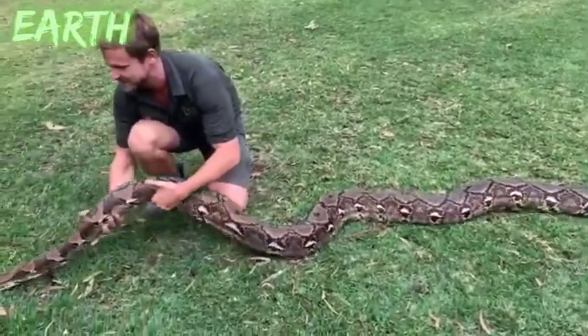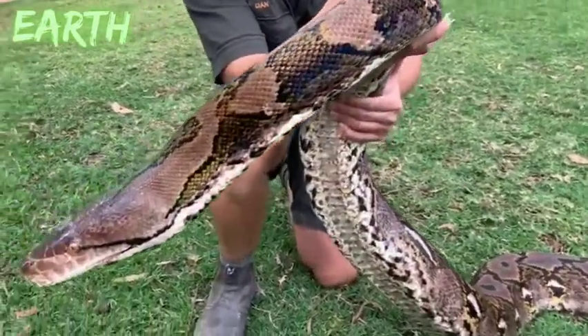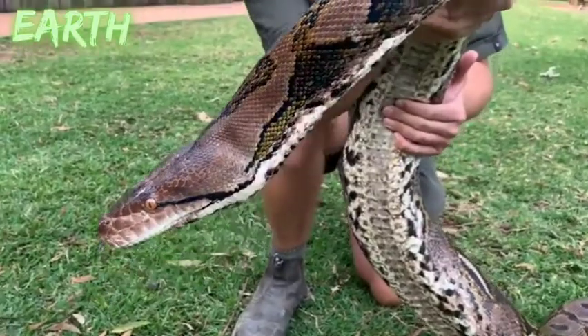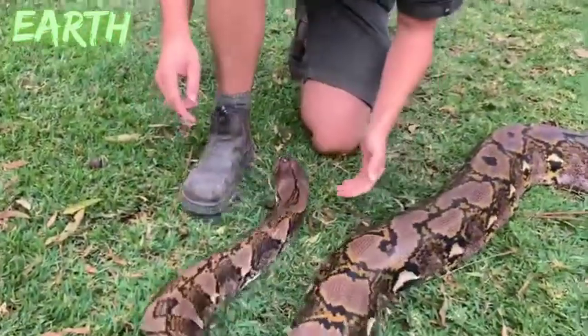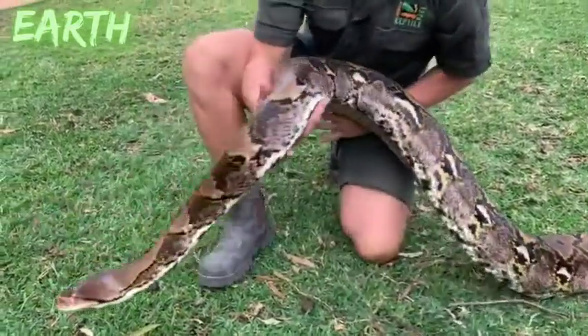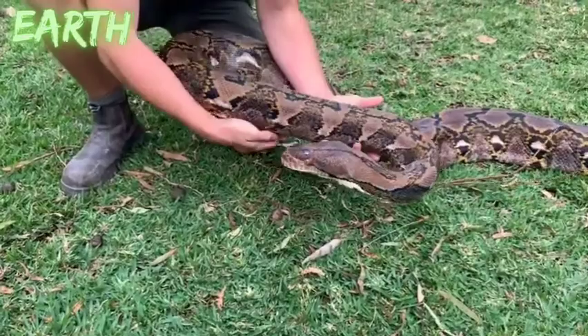I just want to bring her up nice and close so you can have a really good look. How cool is that? You can see the tongue, the eyes, the nares at the front. They're still smelling through their nares, but also picking up scent particles using that tongue. When the snake does want to move, she can do so quite quickly, but typically she's a very relaxed, quiet individual to work with.